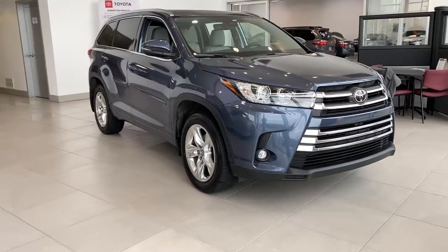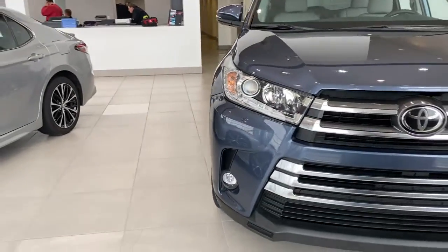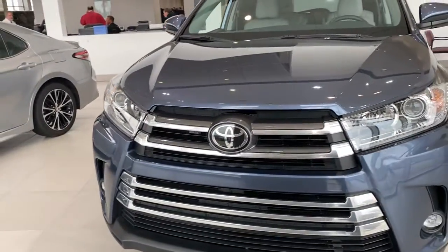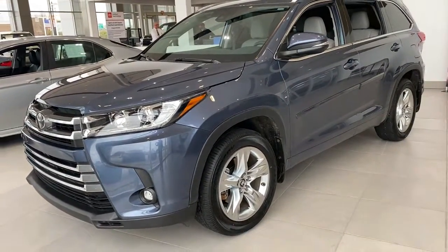You will be amazed by this 2019 Toyota Highlander. This vehicle still has fewer than 60,000 miles on the clock, so it won't last long. Here's a sleek and sporty Toyota Highlander your family will love.